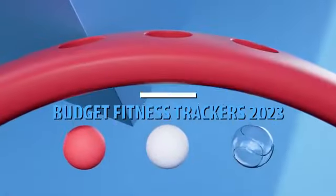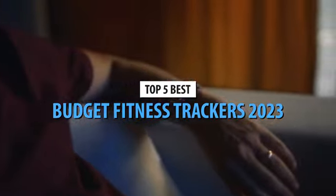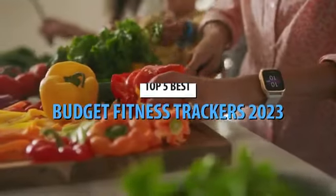What's up guys, today's video is on the top 5 best budget fitness trackers in 2023. Through extensive research and testing, I've put together a list of options that'll meet the needs of different types of buyers. So whether it's price, performance, or particular use, we've got you covered.